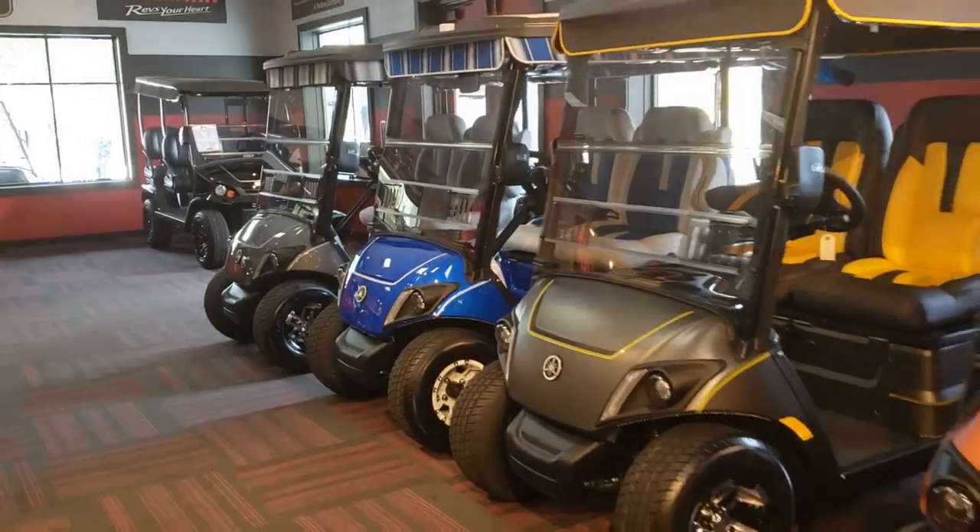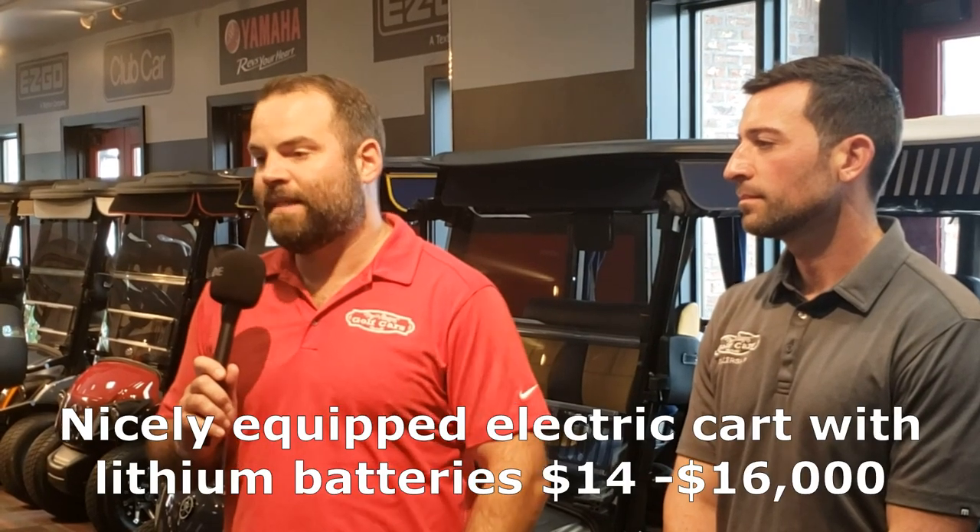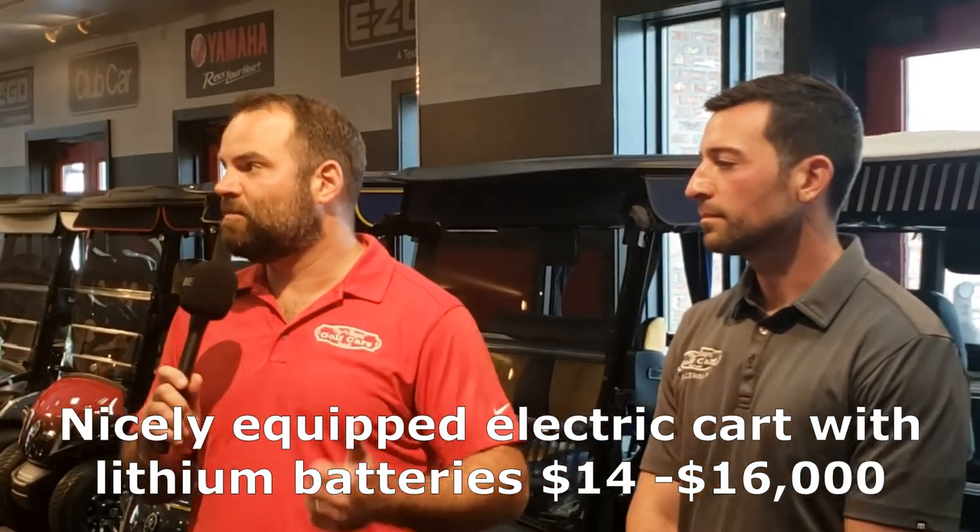What does a well-equipped electric cart cost, all in with taxes? If we're looking at lithium with upgraded seats, you should plan about $14,000 to $16,000. Of course you can add on speakers, self-canceling turn signals, and a myriad of other items all the way up to about $20,000 — but that would be what we'd consider a premium golf cart purchase.